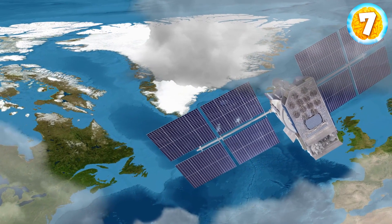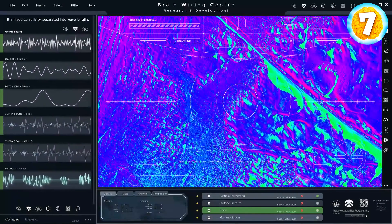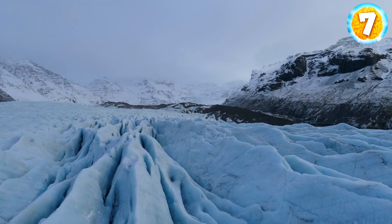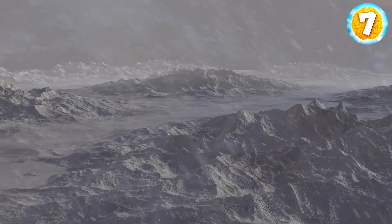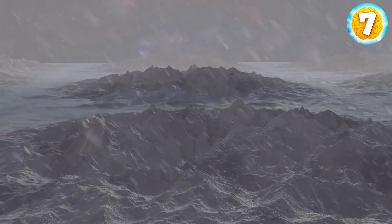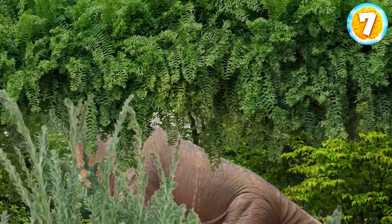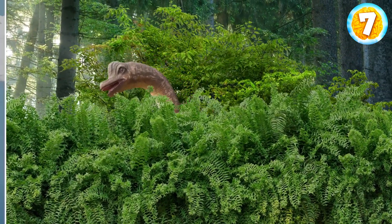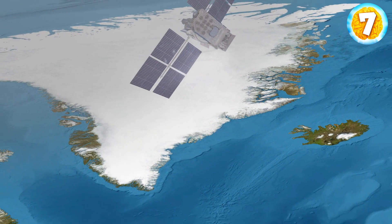NASA's Operation Ice Bridge has flown over Greenland more than 100 times, allowing researchers to create 3D maps of the island and figure out the age of each layer of ice in Greenland's ice sheet. Ice sheets form over thousands of years as layers of snow compact into ice. The fossils are believed to be from the Eemian period, which was 130,000 to 115,000 years ago. NASA's 3D footage reveals three distinct climate periods within the ice sheet.